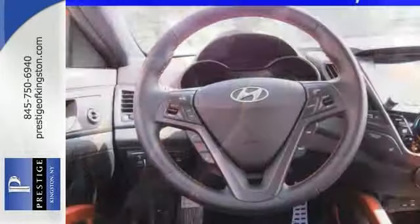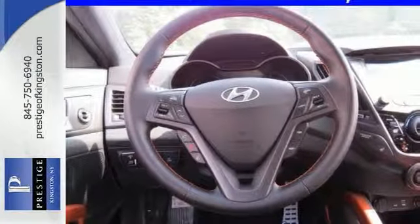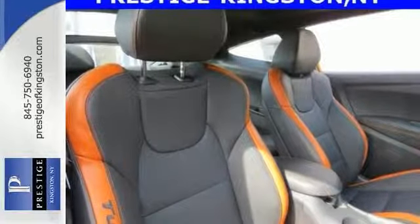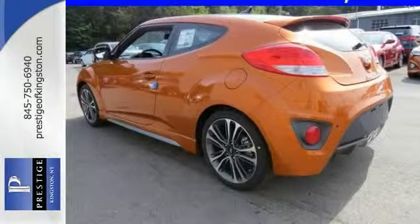It also comes with leather upholstery, XM satellite radio, and heated door mirrors. This Hyundai is perfect for you to ride around in style. Come and check it out today.